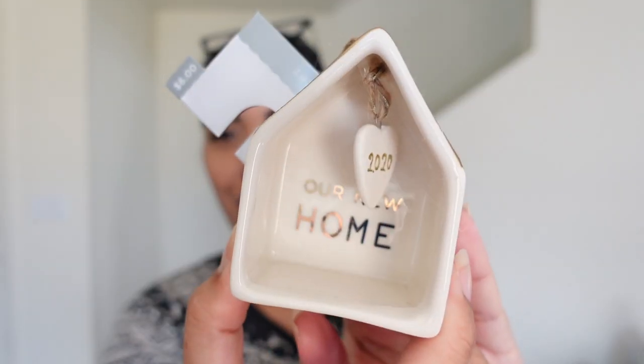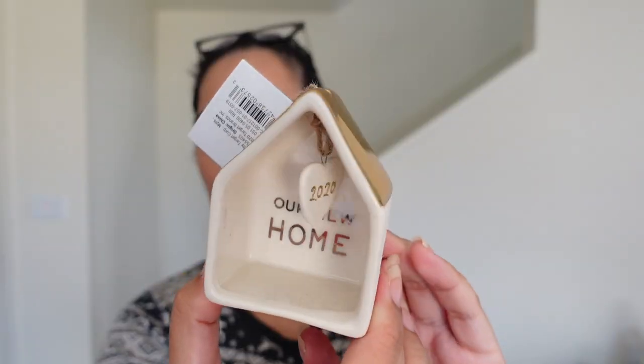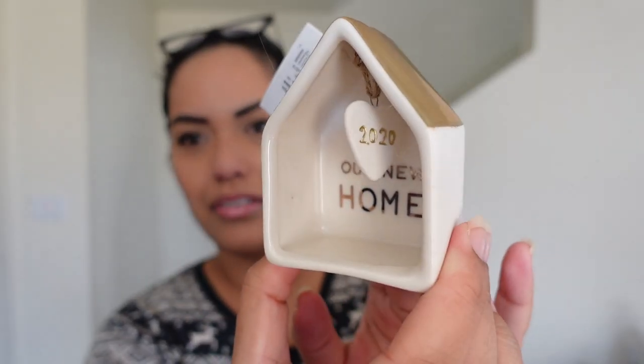When we went to Target, everything was in shambles — people don't put things back — so I had to sift through. I found eight of the snowflake ornaments at $3 each, but only two crystal ones, which I'm sad about. I also found this 'Our New Home 2020' ornament — $6, cream colored with a touch of gold on the roof and a little heart shape. Very cute.